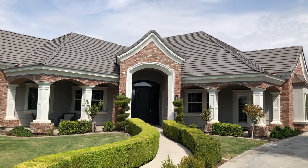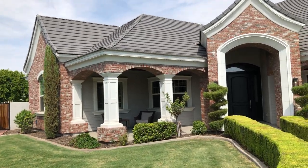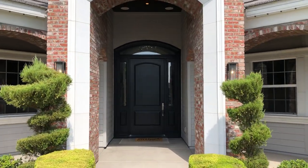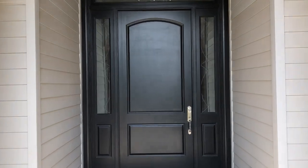Hey everyone, this is Chandler Thompson with the Shana Day team at Keller Williams Realty East Valley. So excited to show you our brand new listing here in East Mesa. This home is five bedrooms, three and a half bathrooms, just under 5,800 square feet.